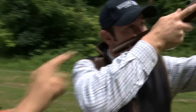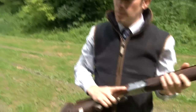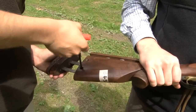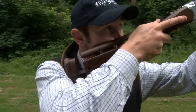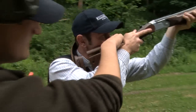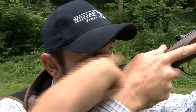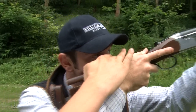The perfect length is probably two fingers' width between the back of the hand and the nose. So Andrew dismounts the gun, the stock is shortened, and he mounts it again. Now with his head in a better position we can see he's got two fingers' width between the back of his hand and his face — just right.